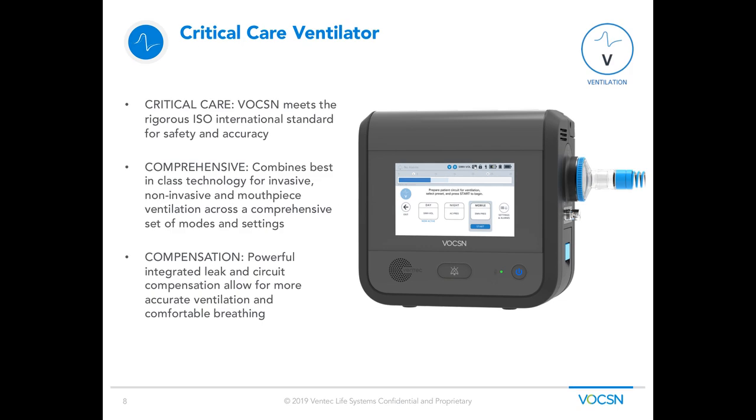When we talk about the V portion of Voxin — the ventilation portion — we're talking about a critical care ventilator. Voxin meets the ISO standard for critical care, meaning it needs to accurately deliver ventilation breaths, both volume and pressure, over a bell curve, hitting over 3,200 data points in extreme conditions and temperatures. The modes of ventilation that Voxin provides are comprehensive — all your traditional invasive, non-invasive, and mouthpiece modes of ventilation. Voxin's algorithm also has a powerful leak compensation that allows delivery of accurate ventilation in one comfortable breath.